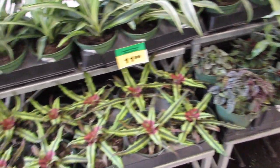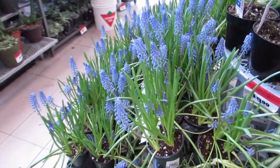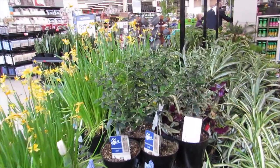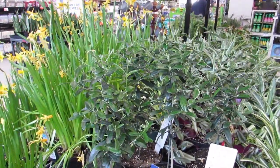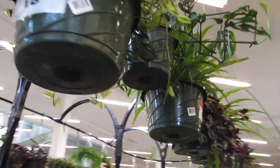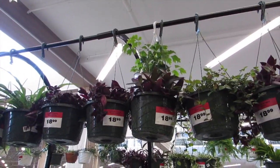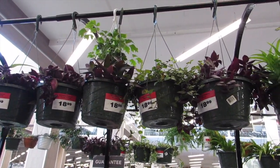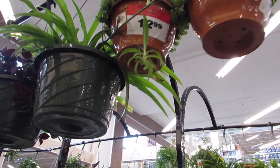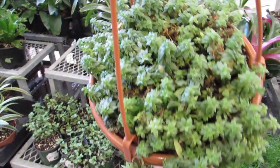Some nice peperomia — lovely. Oh, look at the muscari on the end, isn't that lovely all together? That's beautiful. Oh, and some olive trees — how interesting! Lovely — some tradescantia spathiphyllum and some hoya up there. Wow, they've got a good selection. I'm not sure about the moses-in-the-boat in hanging — what do you guys think? Oh look at how dainty those are — are those sedum as well?